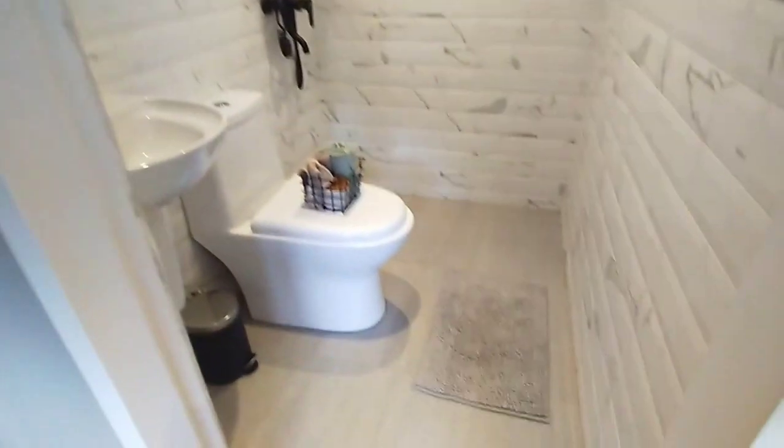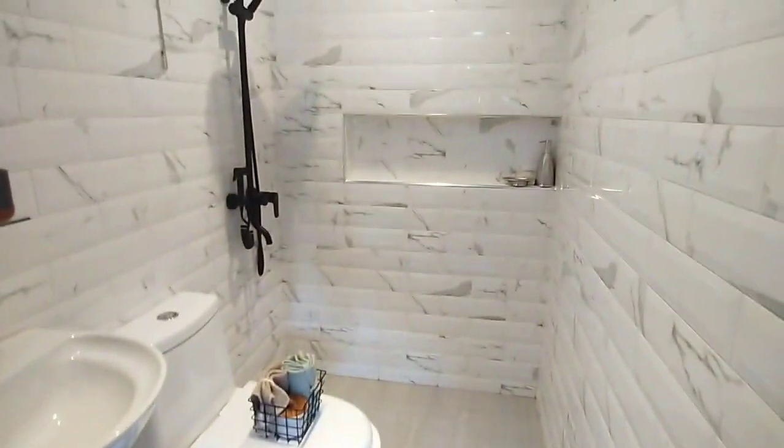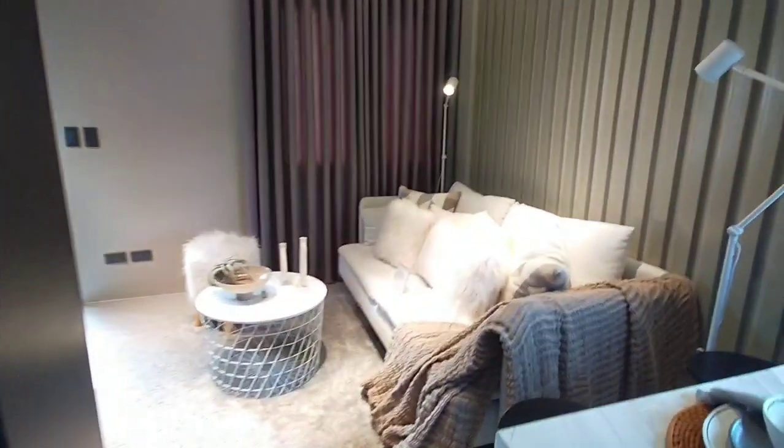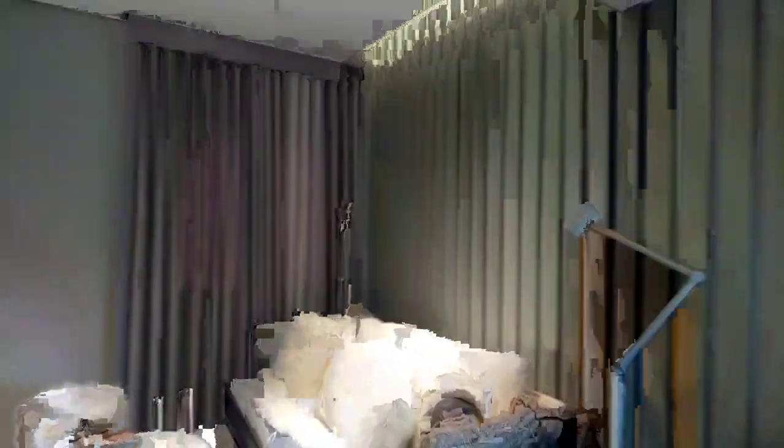This is our kitchen. We have overhead cabinets and kitchen sink cabinets. This is our toilet and bath — it has a toilet bowl, sink, and shower fixtures. And here again is our living area and kitchen.